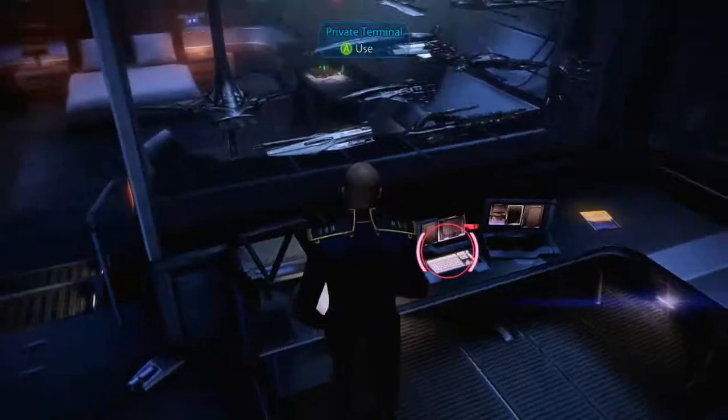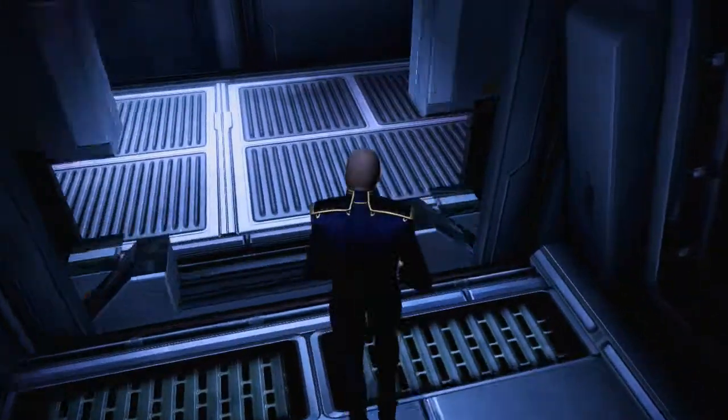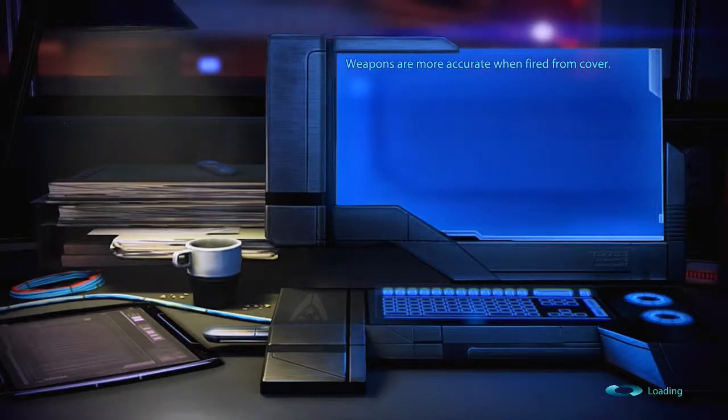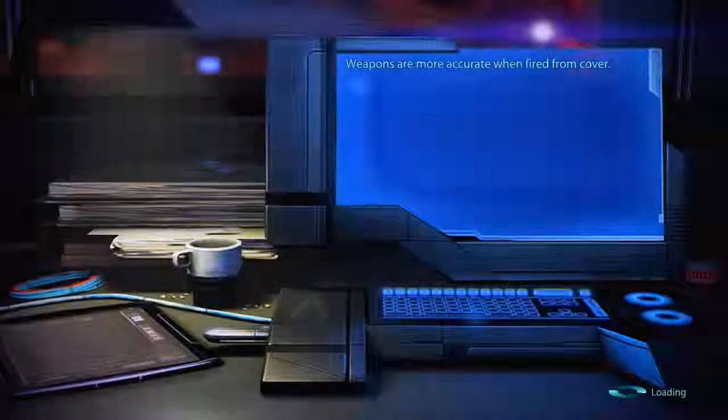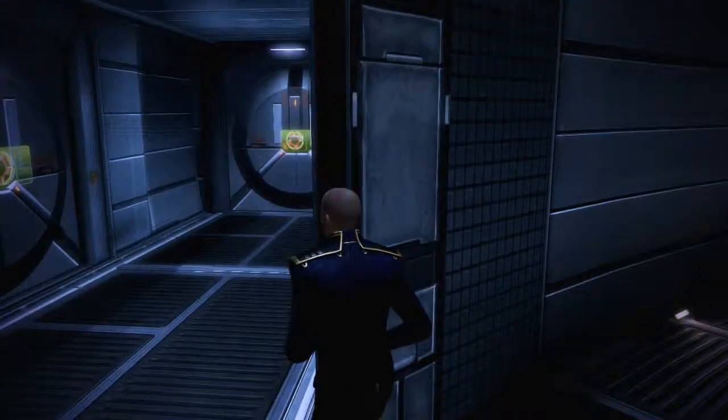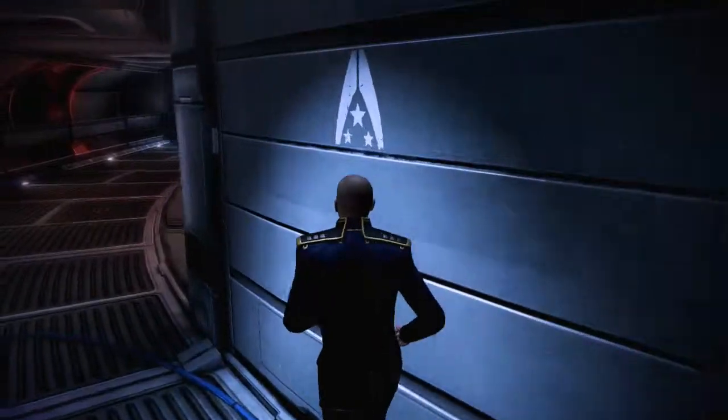What else do I got? Let's go out to the Shadow Broker terminal so we can get whatever upgrade we can get from our Arcturus station information. Weapons are more accurate when fired from cover. That doesn't sound realistic somehow — like, you would poke your head out of cover and suddenly you're more accurate? It feels rushed. Maybe that's just me. I've never shot a gun, so what the hell do I know?